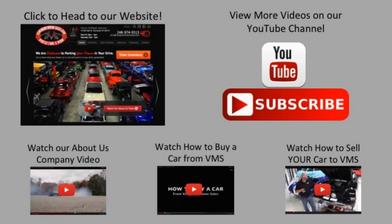We've made it really easy for you. Click on any one of these five pictures here and it will take you right to whatever you're interested in. We're going to give you about 30 seconds here to click these pictures. If you need more time, just go back in the video and click that picture. Thank you.